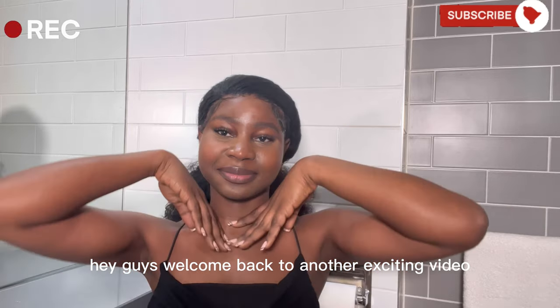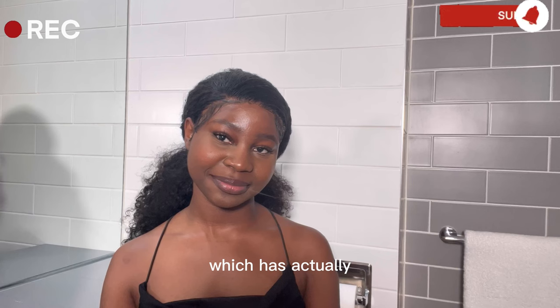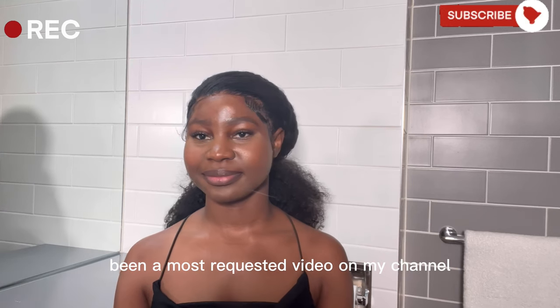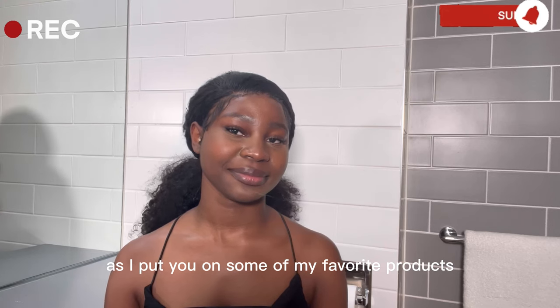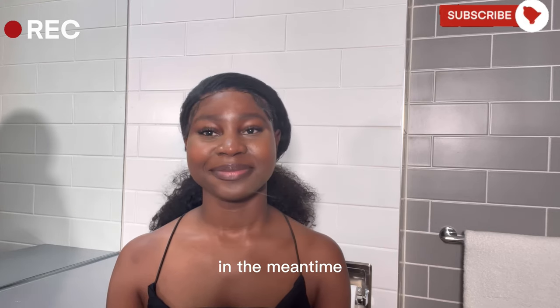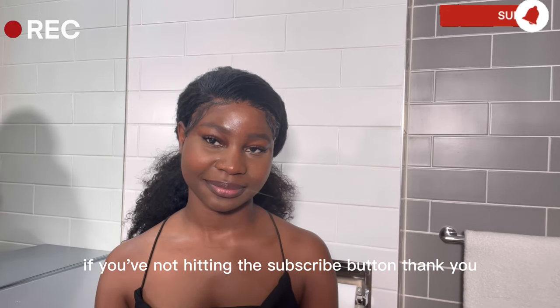Hey guys! Welcome back to another exciting video. Today's video will be a skincare routine which has actually been a most requested video on my channel. Please sit back and enjoy as I put you on some of my favorite products. In the meantime, please subscribe if you're not — hit that subscribe button. Thank you!